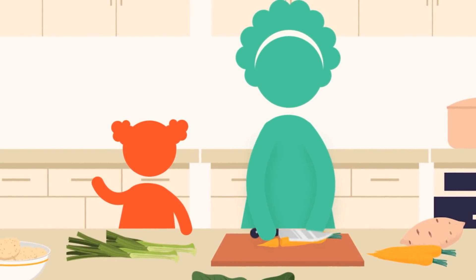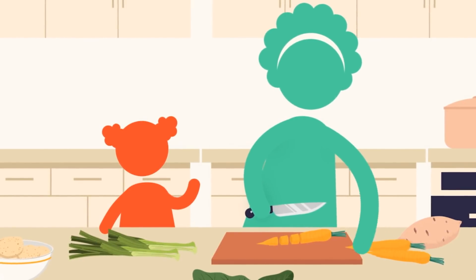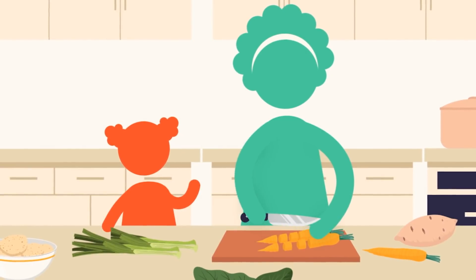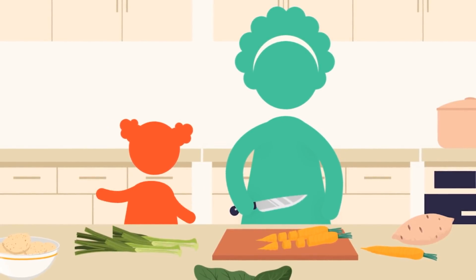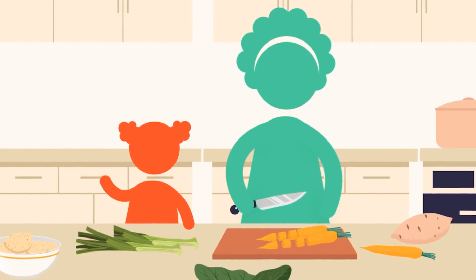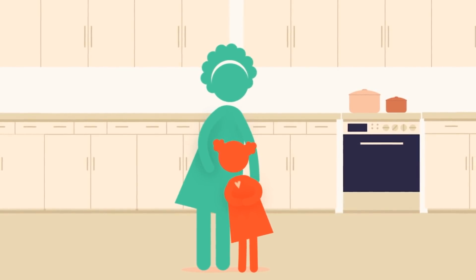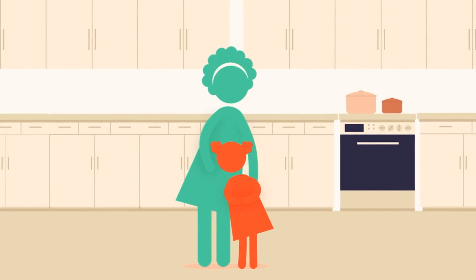These days, Mom and I cook a lot more at home instead of buying ready-made food. Mom says, "If the hand that stirs the pot has a vested interest in the health of the consumer, the food coming out of it will be healthier than any convenience food." I don't know exactly what a vested interest is, but Mom says it means she loves me more than anything in the world and wants me to stay healthy.